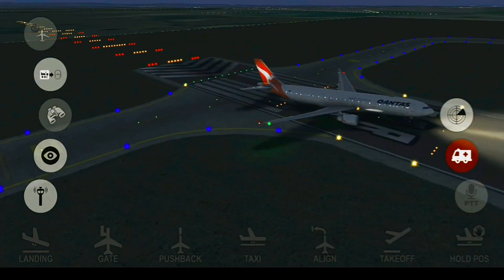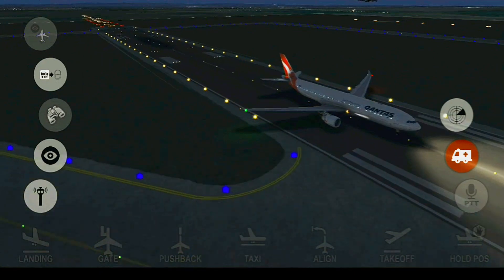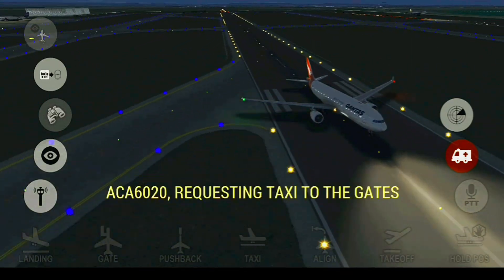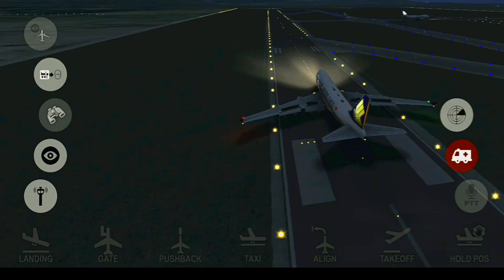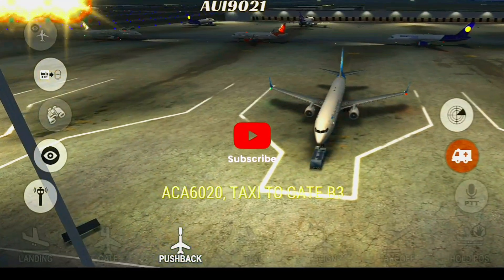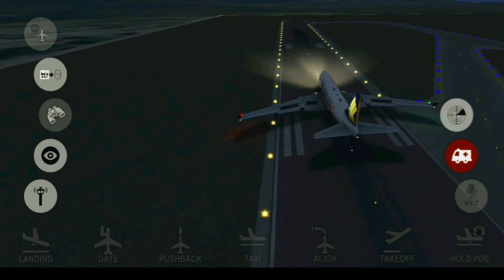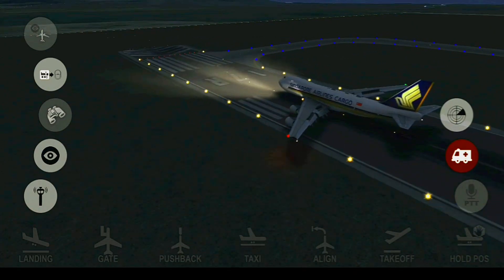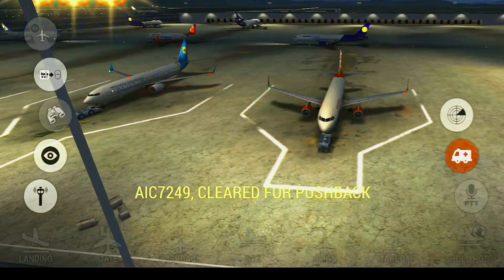Capulet Ground, Onto Spy 067 with you. Blue Slide 108, taxi to gate. Ukraine 6 inches, taxi to gate 22-03. Capulet Ground, Blue Slide 108, with you. Ukraine 9021, cleared for pushback. Aeradia 7249, cleared for pushback.